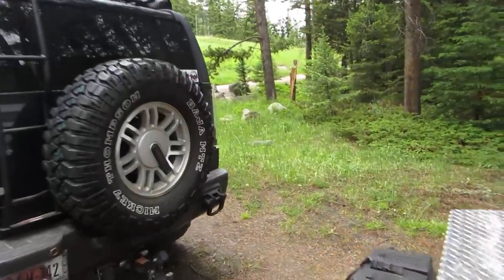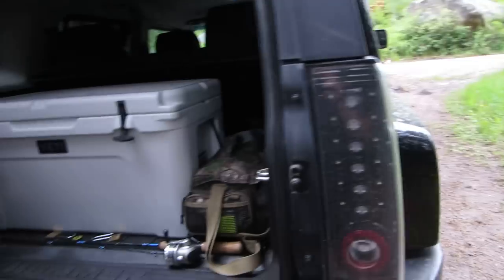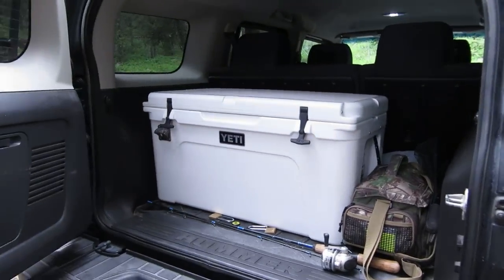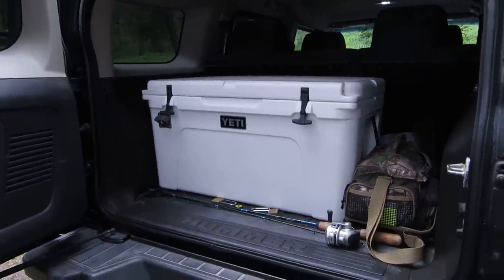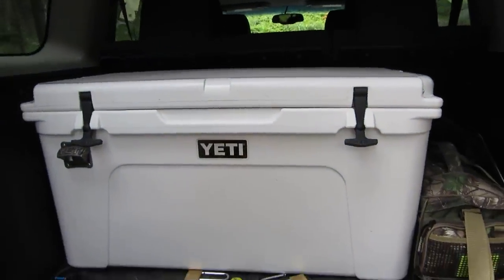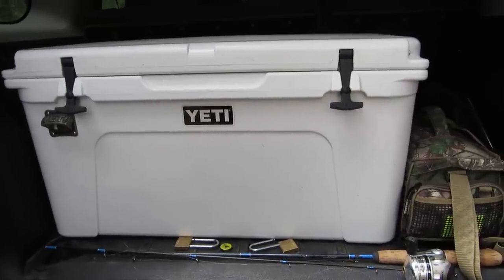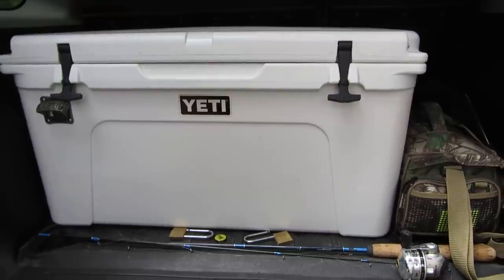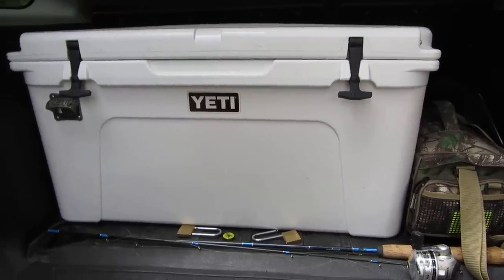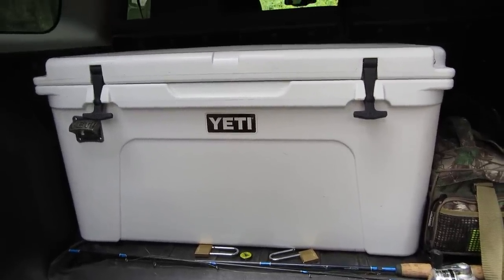One more thing — this is grizzly territory, so for food storage I have a Yeti 65 grizzly-proof cooler. Throw the locks on and it's just a great cooler; I would highly recommend it to anybody. If you have any questions about what you've seen, leave a comment and I'll address them. Thanks for watching!